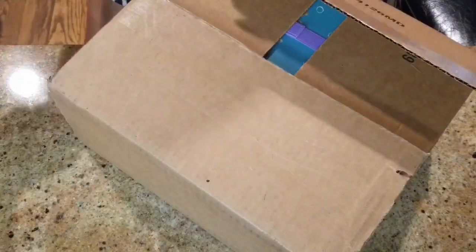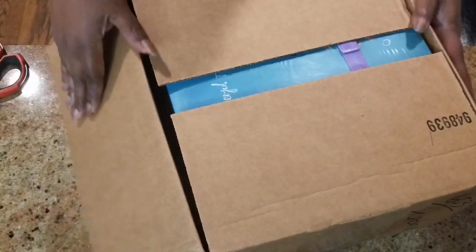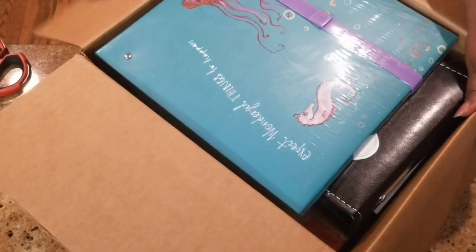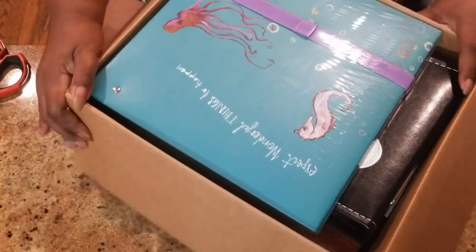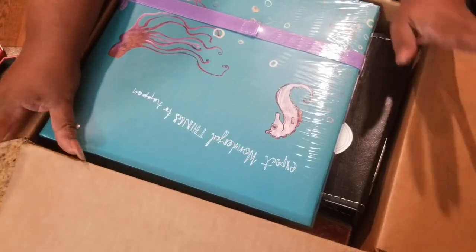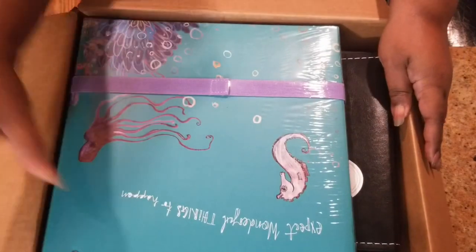If I'm not mistaken, I think I ordered one other package from Spellbinders, but I didn't time it or anything like that. It was a very, very small package. This package here is quite a bit, but everything in this box was from their sale.